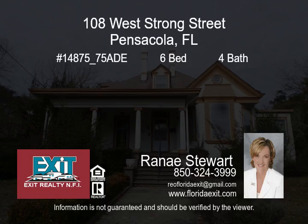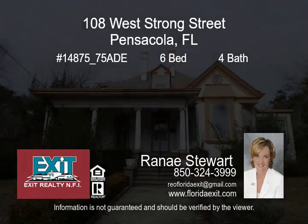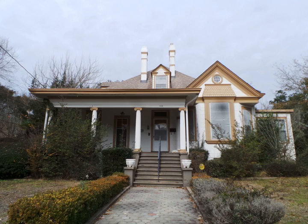Absolutely beautiful Victorian home in historic North Hill. This home still has its original old-world charm with today's modern conveniences.